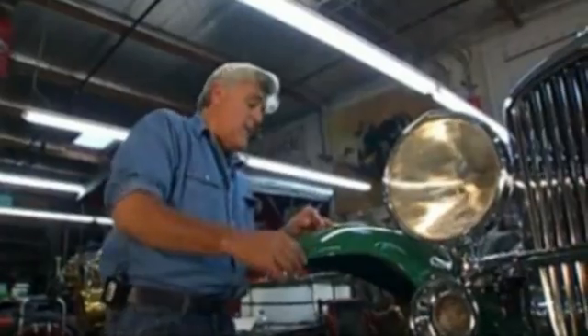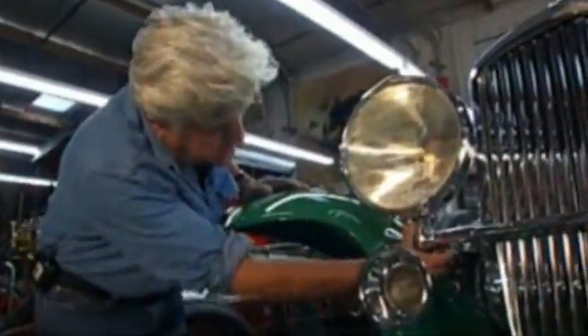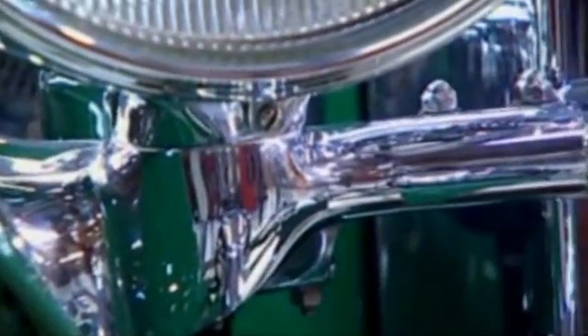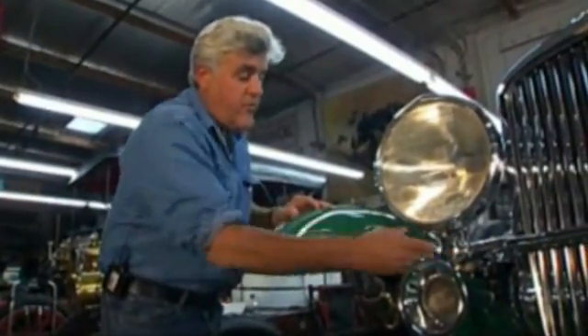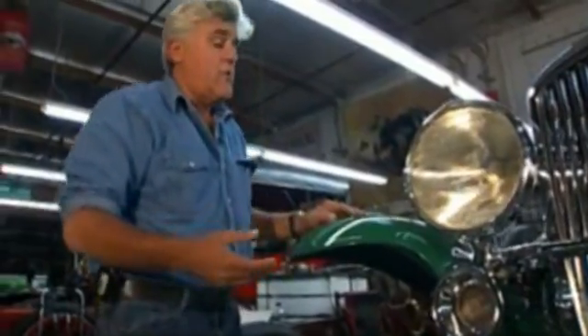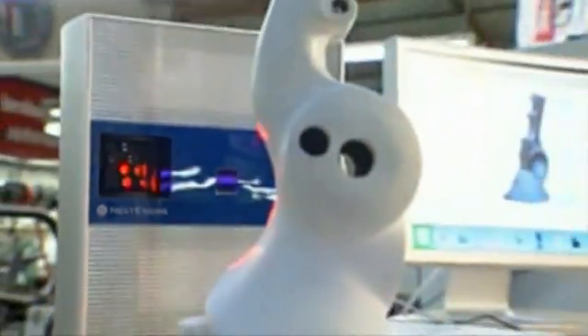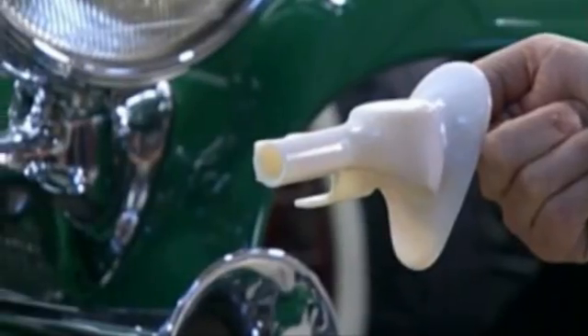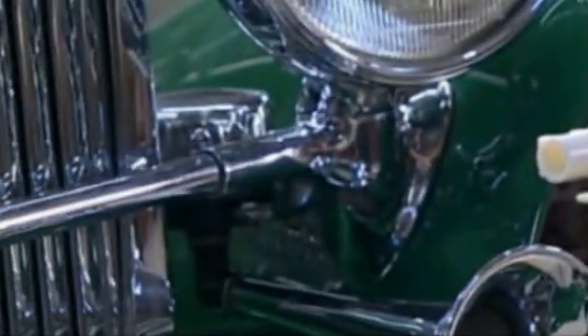Then he uses his 3D printer to create those objects. They needed a couple of headlight holders, and you're not going to find any — there aren't any other cars that are similar. This bolts to the fender; it's a stress member, an important part of the car. Using the 3D printer, they could design it on the computer, make it in plastic, fit it, see that it worked, and then go make it in metal.